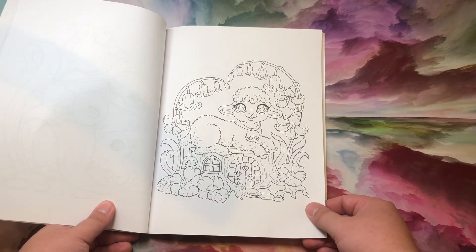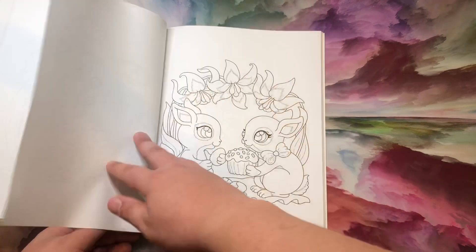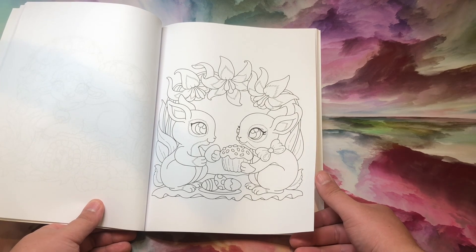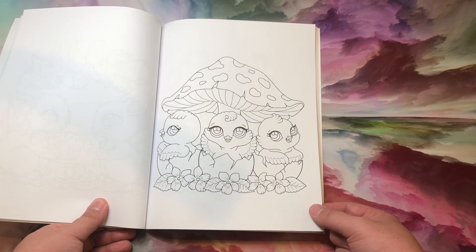Oh, how terrifying would it be to just have a lamb on your house? Bunnies. I wish I had a cupcake that big. Chicken.